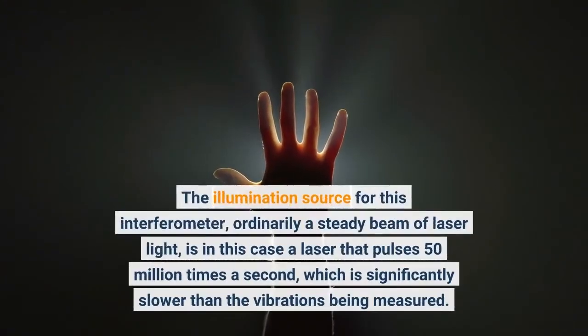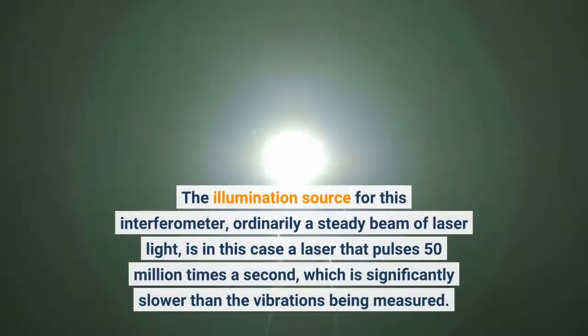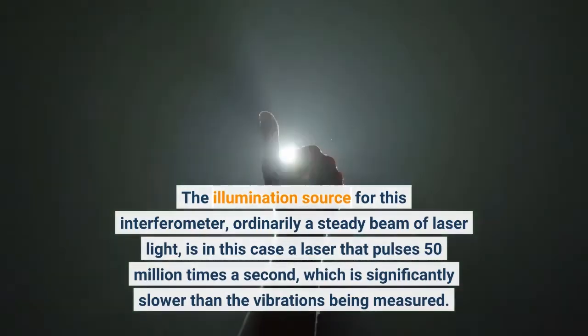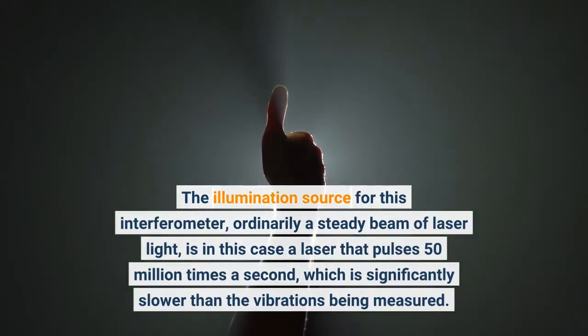The illumination source for this interferometer, ordinarily a steady beam of laser light, is in this case a laser that pulses 50 million times a second, which is significantly slower than the vibrations being measured.